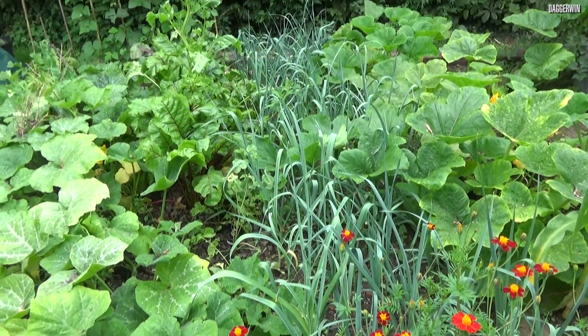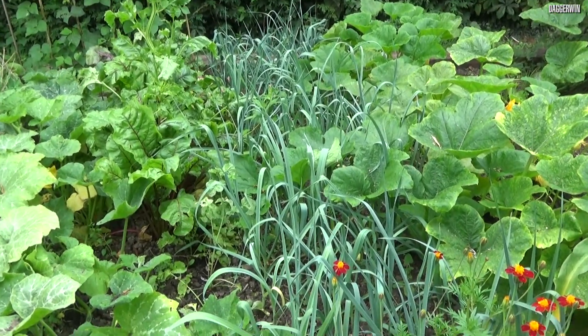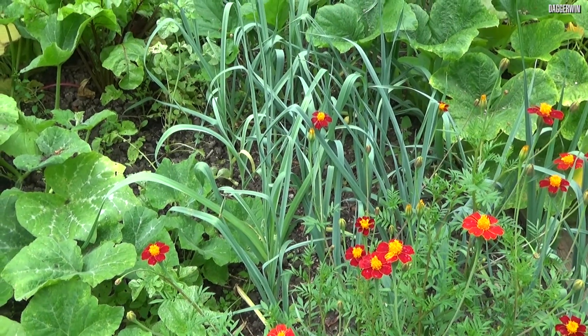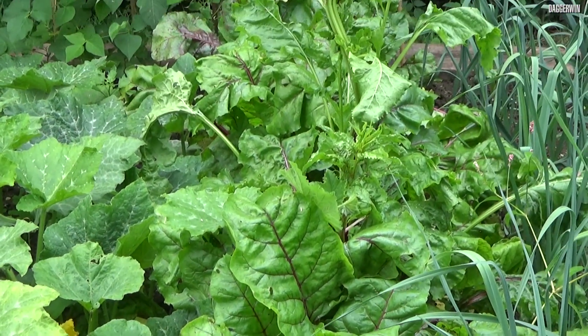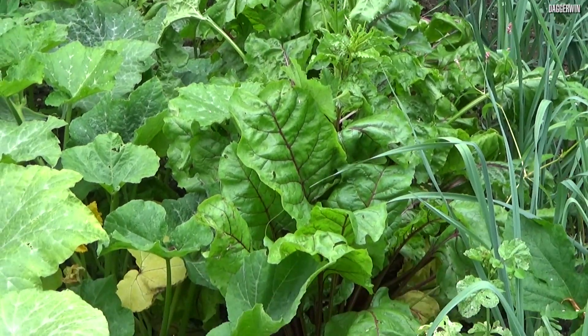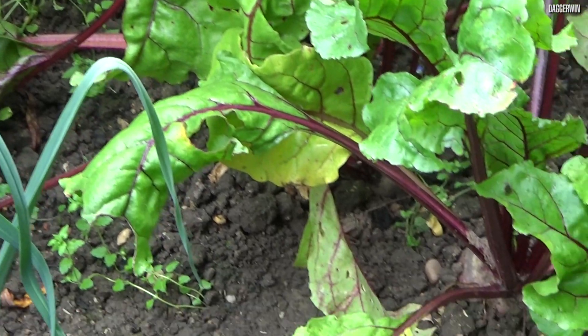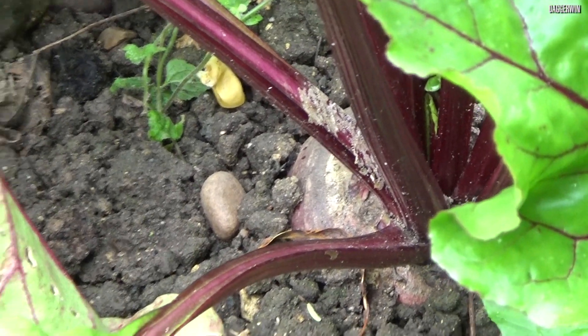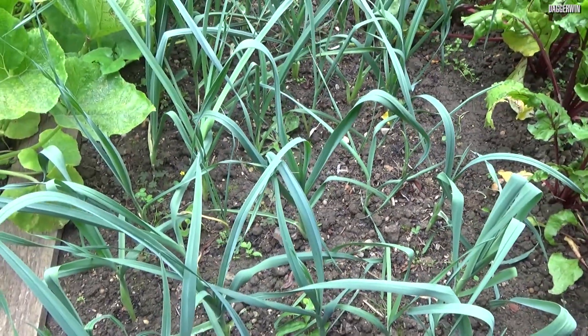Next we have got a row of leeks just in here. Not too exciting, but they seem to be doing okay. We then have some beetroot — again, I absolutely love beetroot. It's always good boiled up and then served with a bit of vinegar and pepper. There is a close-up view of one; some of them are fairly big now.